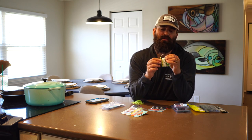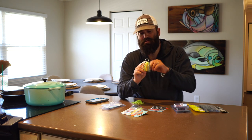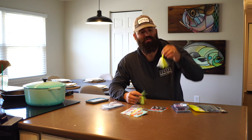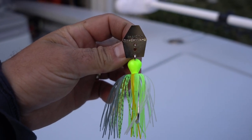There's a hole right in the middle of the skirt, and you can stick the hook through that hole and slide the skirt all the way up. Pop it into that little space and it'll stay locked in. So now you go from just having an all-chartreuse bait to getting this color variation.